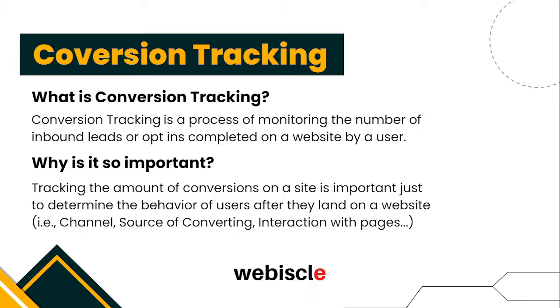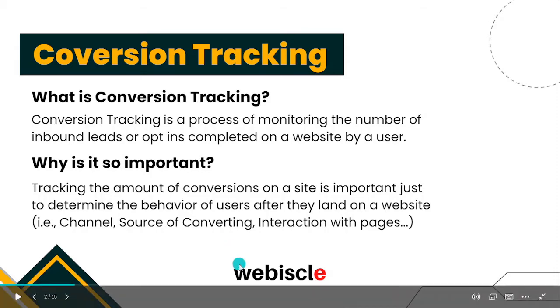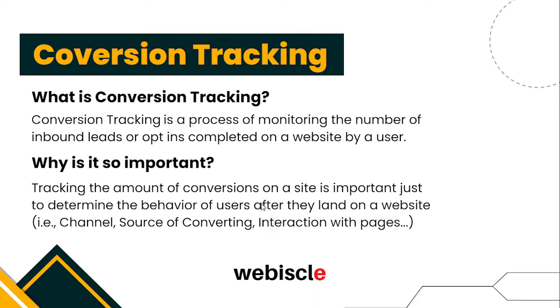Conversion tracking also helps in determining the behavior of your users. For instance, it tells you how your users are interacting with the pages on your website, how they are converting — whether it's through a phone call or a contact form submit — and from which channel they are coming, whether it's social media, organic search, or paid ads if you are doing pay-per-click marketing. Not having conversion tracking set up is just equivalent to signing up for a weight loss program without having a weight scale — there's no point hitting the gym if you don't track how many pounds you've lost.